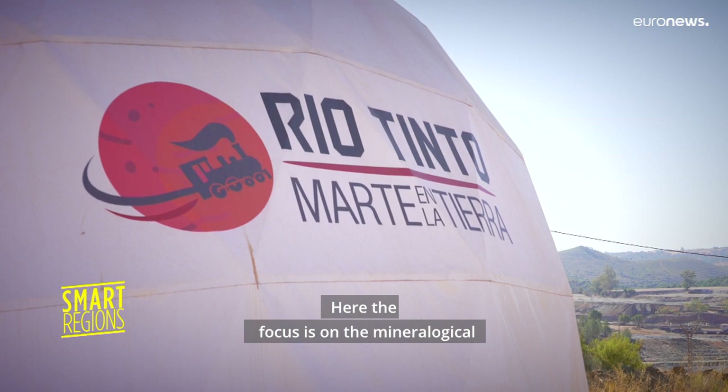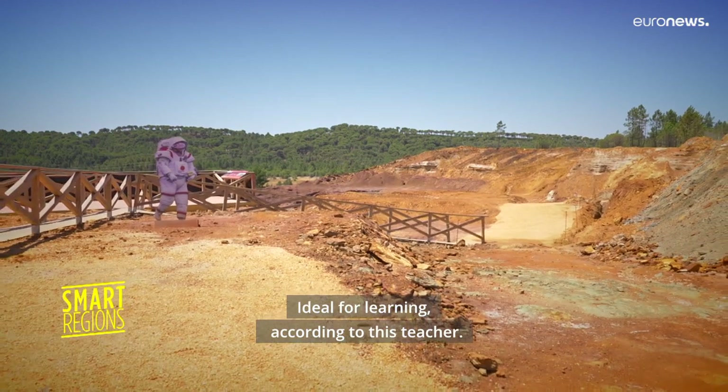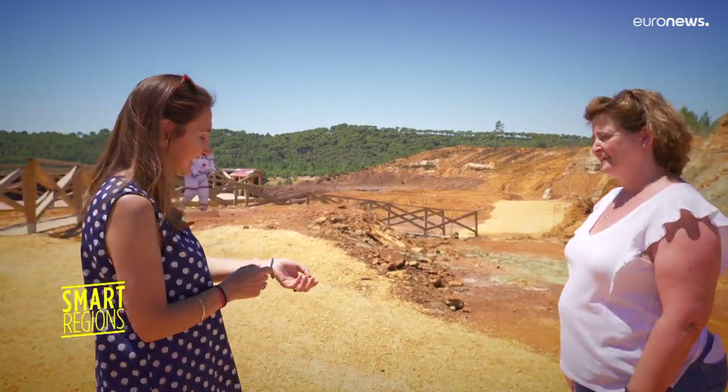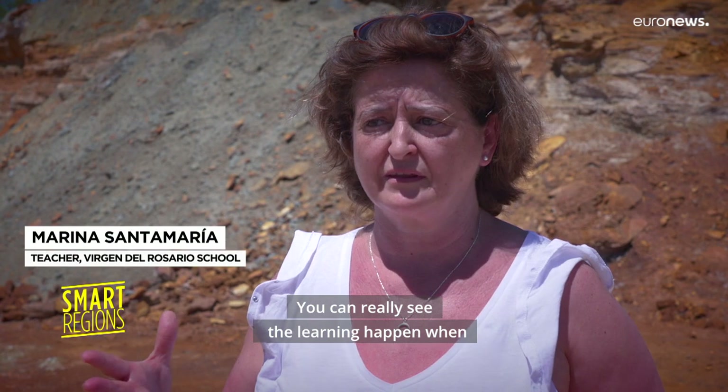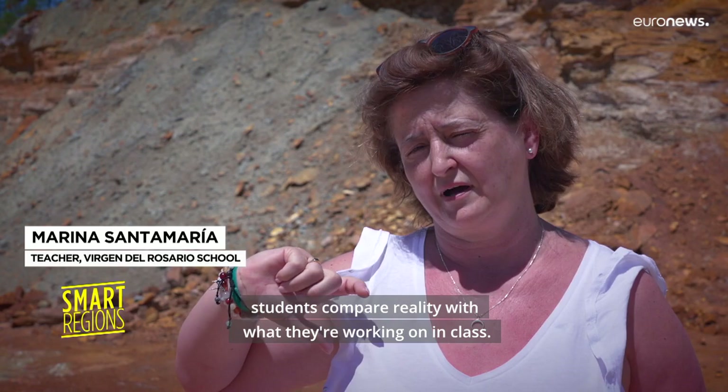Here the focus is on the mineralogical and landscape similarities with the red planet, ideal for learning, according to this teacher: "You can really see the learning happen when students compare reality with what they are working on in class."